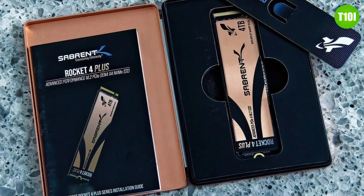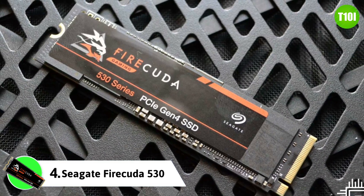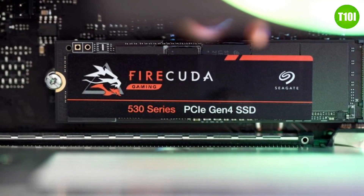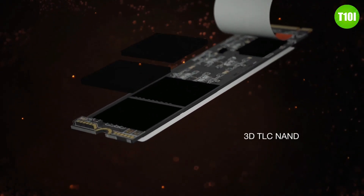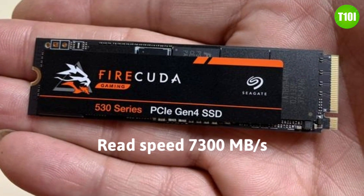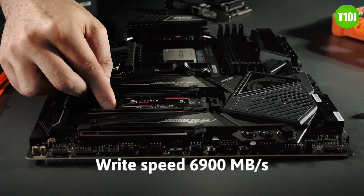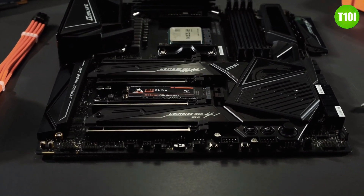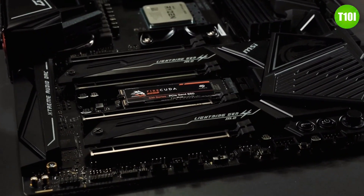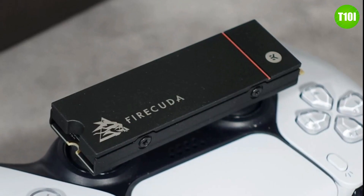The Seagate FireCuda 530 is the company's latest high-end consumer SSD, available in capacities of 500GB, 1TB, 2TB, and 4TB. The drive uses the NVMe 1.3 protocol and is based on the company's own Phison E18 controller. The FireCuda 530 boasts sequential read speeds of up to 7300 MB/s and sequential write speeds of up to 6900 MB/s, making it a great option for gamers and creative professionals who need faster rates for their games and applications.